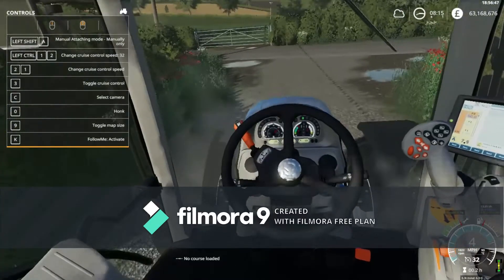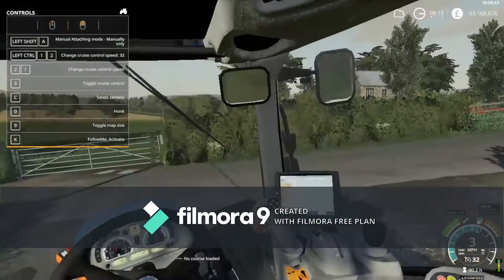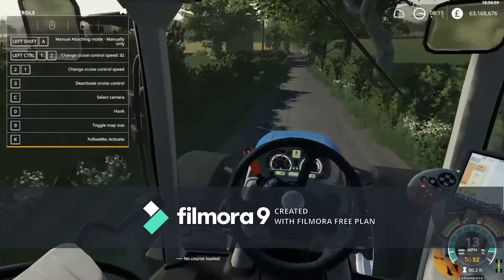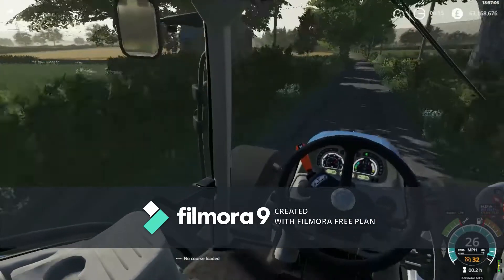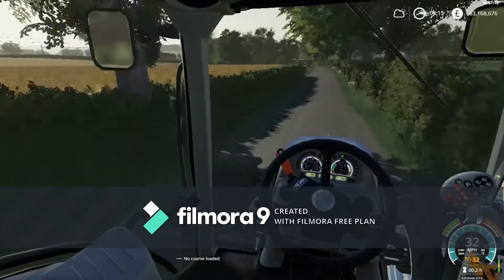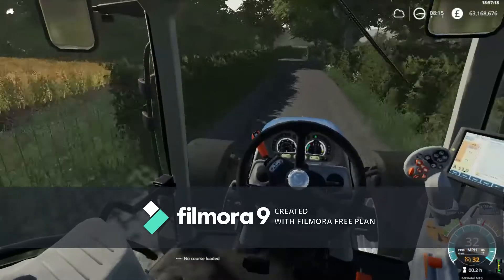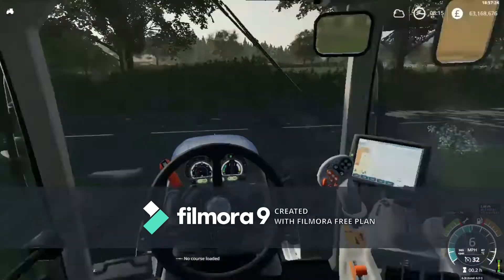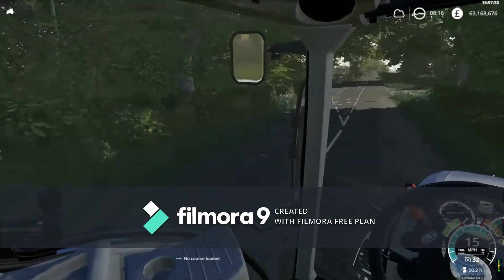Hi guys, welcome back to another video. Today we're gonna buy some new land, and we're just doing a bit of contracting from the start. These people up the road have a combine and a trailer — they want me to take the trailer up to my farm. I'm not sure what they want doing with it, so I'm gonna take the new Holo T6 down there and help them.